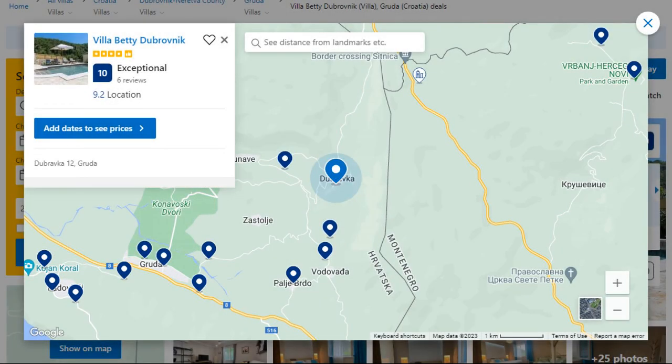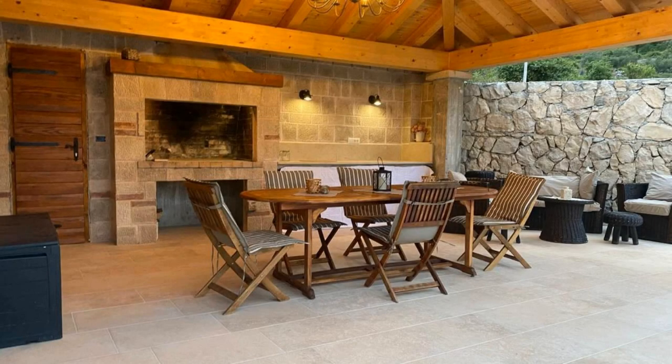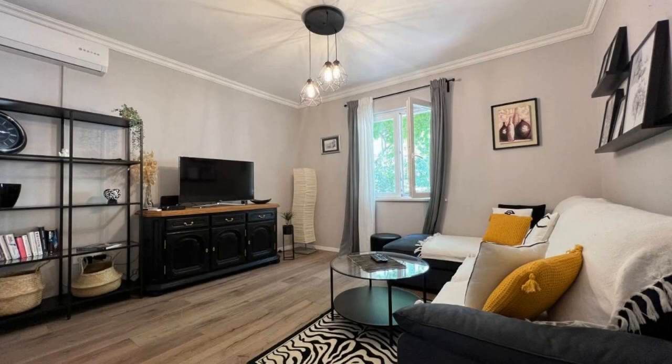Number 2. This is a 4-star property. The location of the property is good and the guests love walking around the neighborhood. Check-in time is 4 pm and check-out time is 10 am. Guests are required to show a photo ID and credit card at check-in. Pets are not allowed in this property.